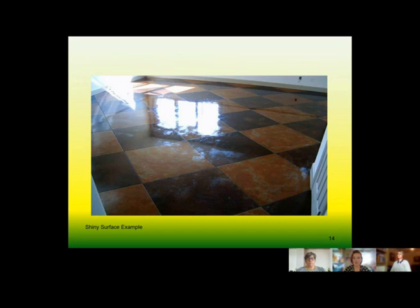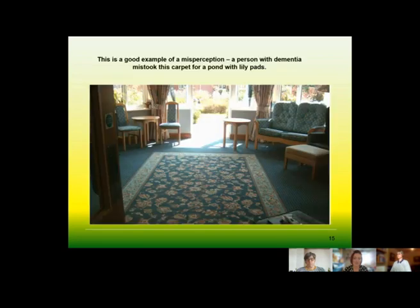Looking at this slide, you can see what visual disturbances might look like. If someone had cataracts on top of dementia, that could appear as one big white area in the centre of what looks like a shiny lake. Another example shown here is a rug in the middle of a room — one person actually thought it was a pond with lily pads. If information is too patterned, too cluttered, has poor contrast, or produces glare, all of these factors can make it really difficult for someone to navigate even their own home.